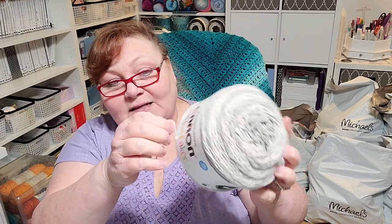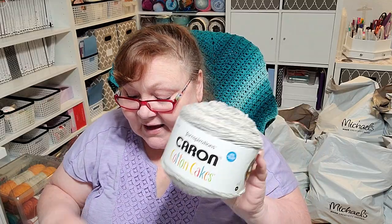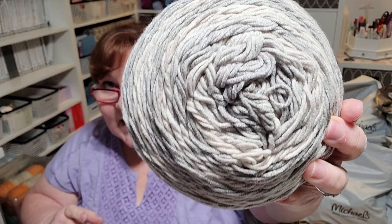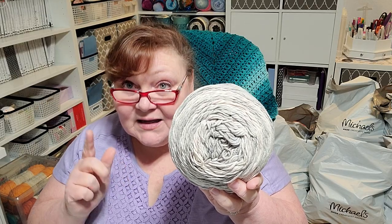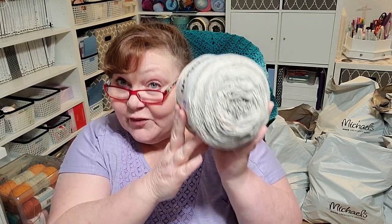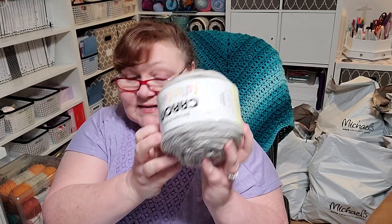The first thing I'm going to show you is the Caron Cotton Cakes. The colorway is called Grayscale and these have 530 yards in them. They are 60% cotton and 40% acrylic. I got three of these in the same grab bag — three of them.